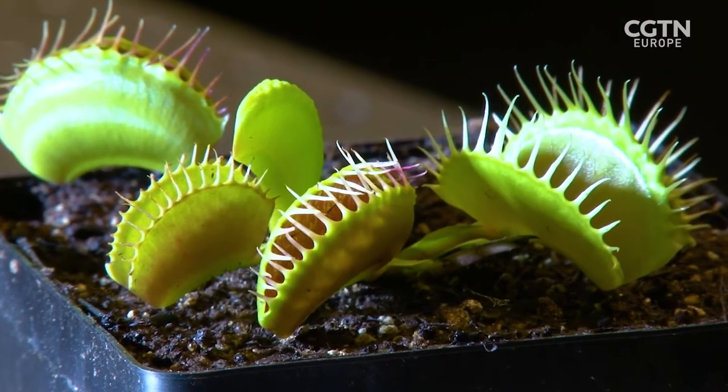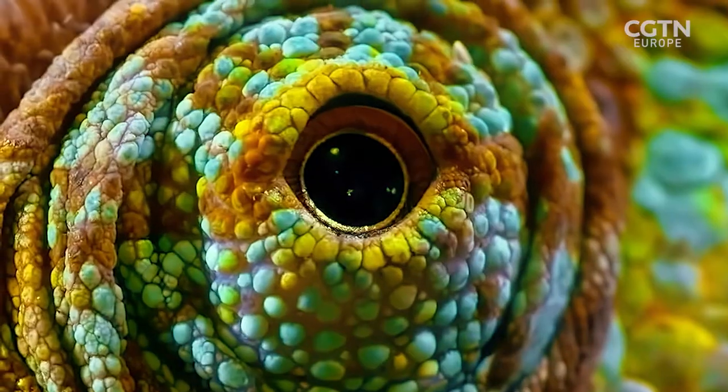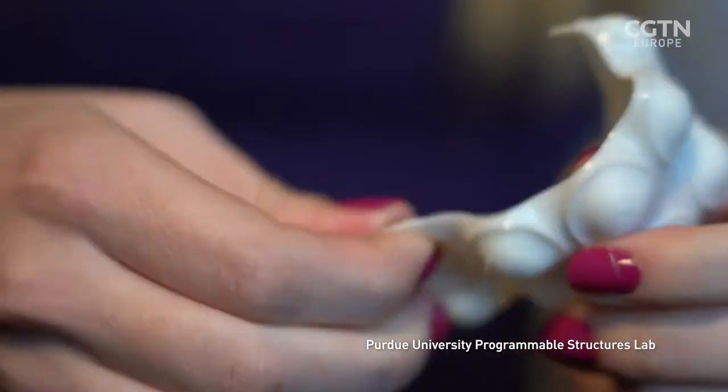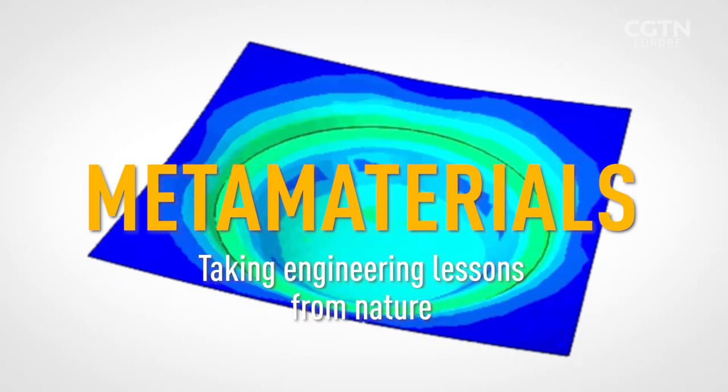What does a Venus flytrap, an earwig's wings, and a grasshopper's legs have in common? They're all natural examples of energy being stored in one state and effortlessly changing into another state. What would it take for engineers to develop materials that do the same?